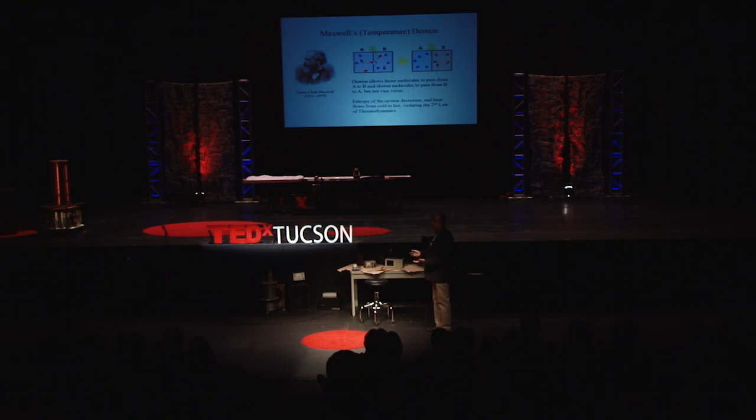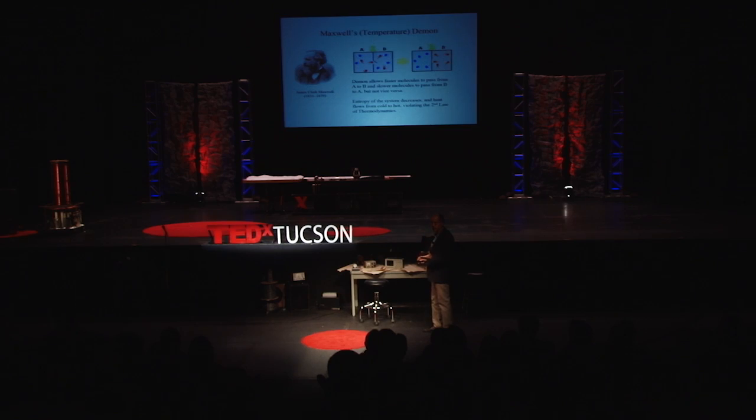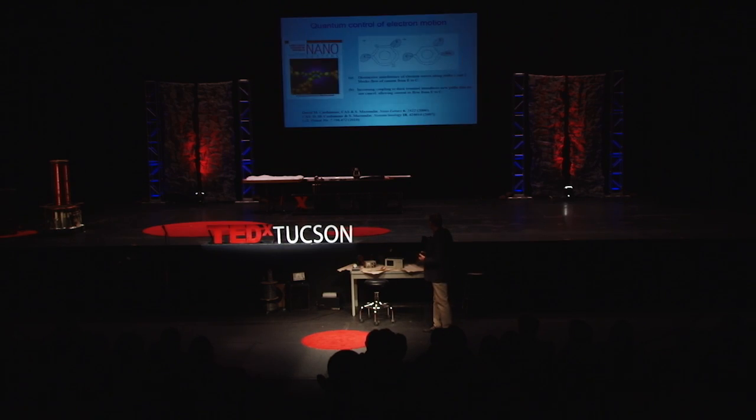This seems too good to be true — why don't we just get these demons? Well, the problem is if you consider the demon as part of the physical universe, he's got to dissipate energy to open and close that door, and he's even got to dissipate energy to observe and record which molecules are fast and slow. If you include that in your calculation, you find that the best you can do is break even — no net increase in the disorder of the universe. But even though you can't beat the second law, the demon perhaps provides an idea of how we could get close to the limits it implies.